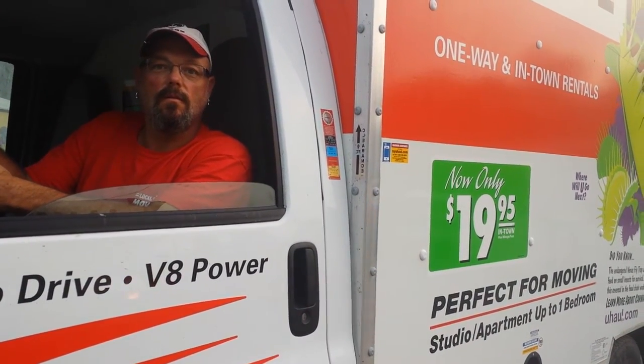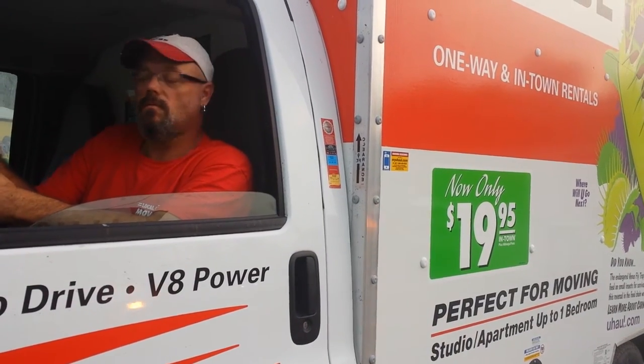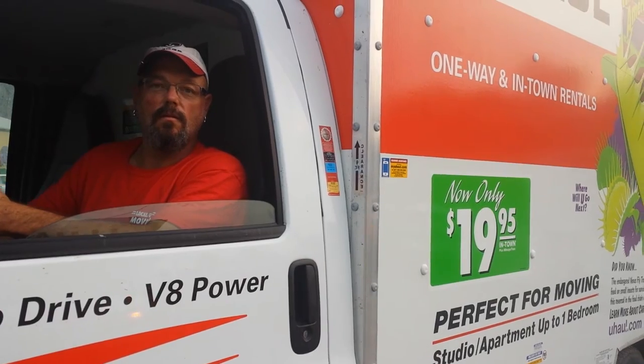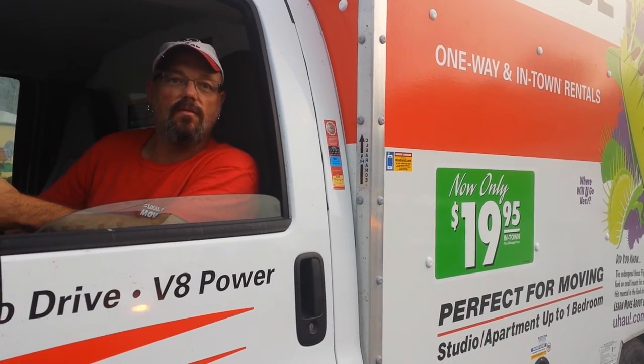And that's real close to Biltmore Village, close to the Biltmore House. Everybody keep it local — we sure appreciate your business and I hope it shows. Thanks for choosing U-Haul.